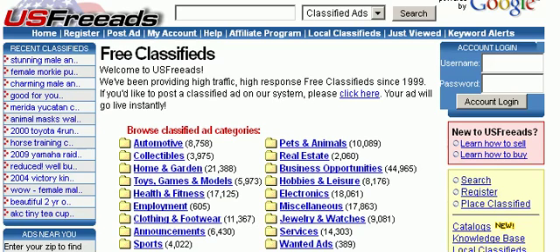In this quick video, I'm going to show you a traffic source that you can use to drive traffic to your site. And it doesn't really matter what niche you're in. Basically, this traffic source I'm going to be talking about is called US Free Ads.